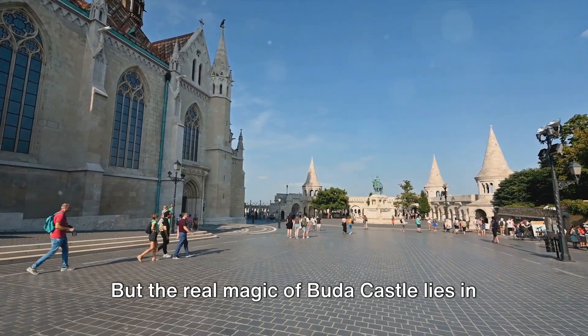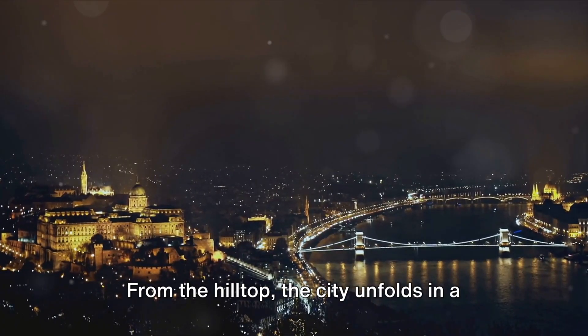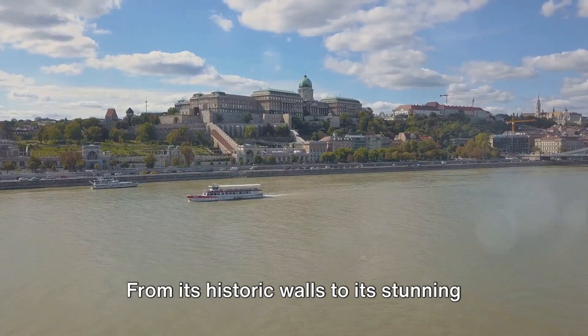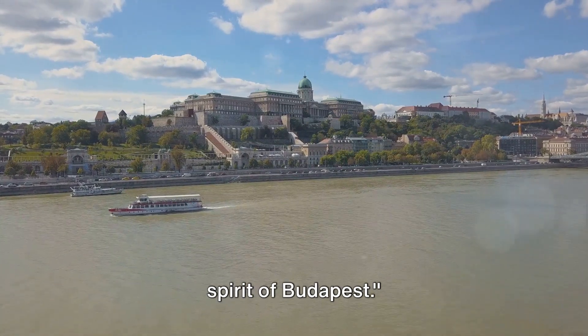But the real magic of Buda Castle lies in its panoramic views. From the hilltop, the city unfolds in a breathtaking tapestry of spires, bridges, and the winding river. From its historic walls to its stunning views, Buda Castle truly captures the spirit of Budapest.